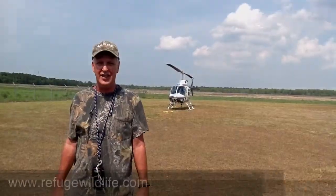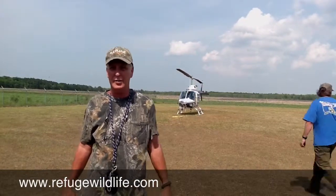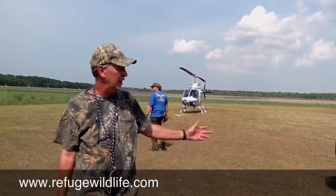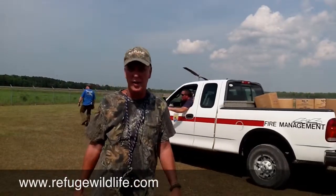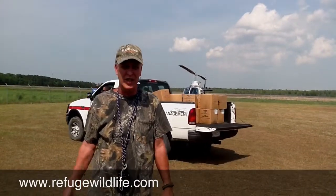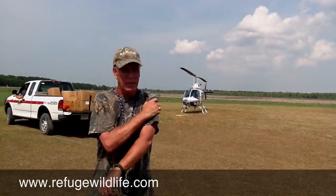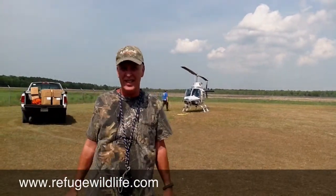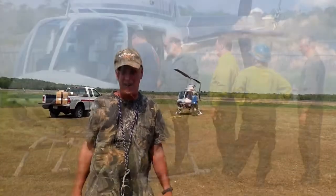We're here at Alligator River and we've got the firefighters coming in here. We've got the Payne's Bay fire, which is right over here off to my left. It's been burning now since May 5th. We've got these firefighters coming in here, ready to take this chopper up and start fighting this fire. We just got some great footage of one leaving with the bucket on it. They're fighting it hard — it's been piping up a little bit harder today, and we're hoping they can get it more contained.